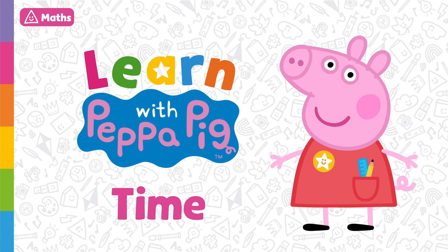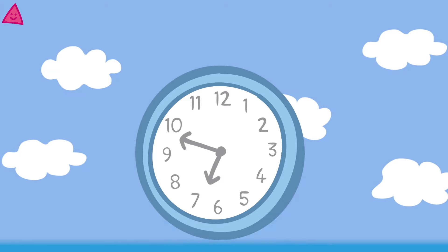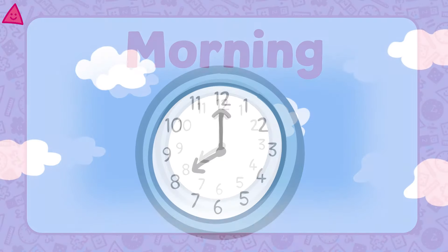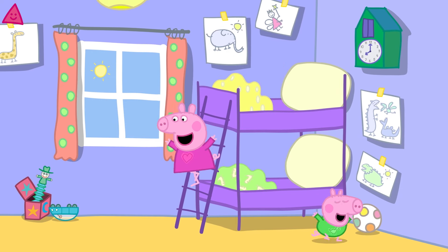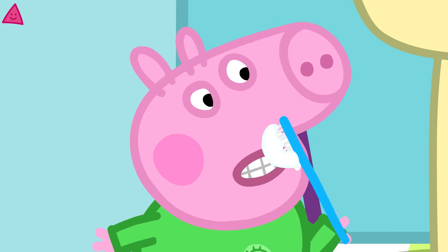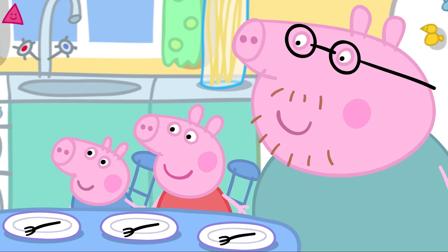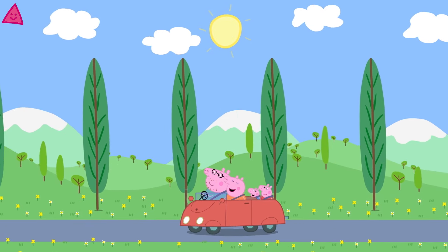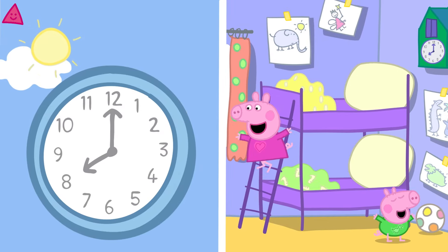Today we are going to learn about the different times of the day and what we might do at those times. Here is a clock. Shall we start our day? It's morning and the sun has risen! Good morning Peppa! Good morning George! Peppa and George have woken up — they get out of bed and then they brush their teeth and get dressed. Time for some breakfast! Then Mummy and Daddy Pig drive them to playgroup. In the morning the sun rises and we wake up and start our day.